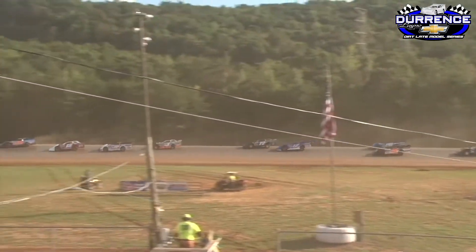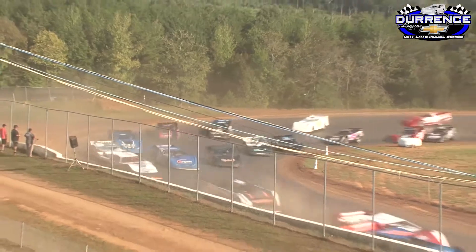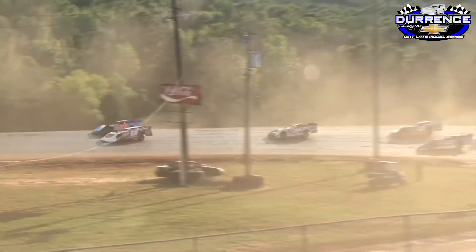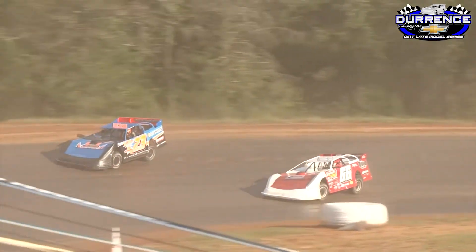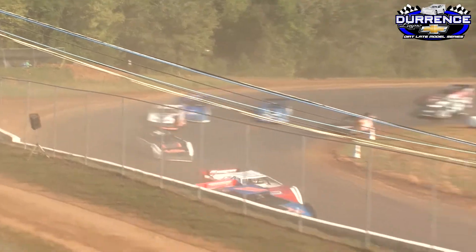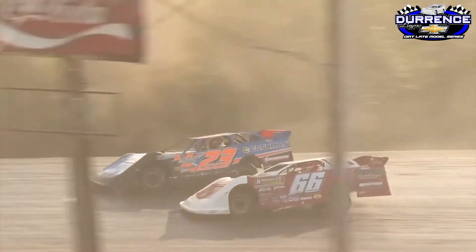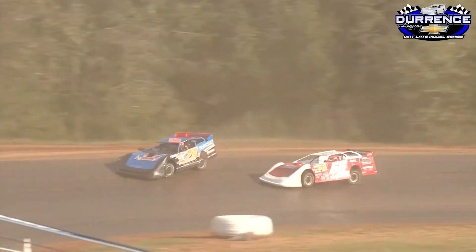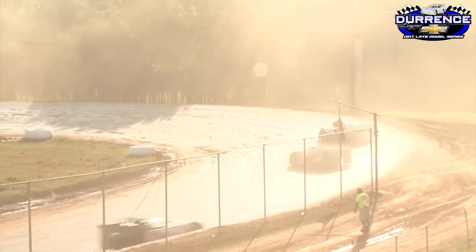He'll now challenge Hedgecock down the back straightaway. Chase Washington brings the 38 car up into third. Here comes Jake Knowles looking to the inside of Hedgecock down the front straightaway into turn number one — battle up front for the lead. Here they come off turn number two down the back straightaway. Shuffling at the back of the pack, cars going every which way, but it looks like they've sorted it out. Still the battle up front for the lead. Jake Knowles on the inside, Corey Hedgecock on the outside. Chase Washington has settled into the third spot.